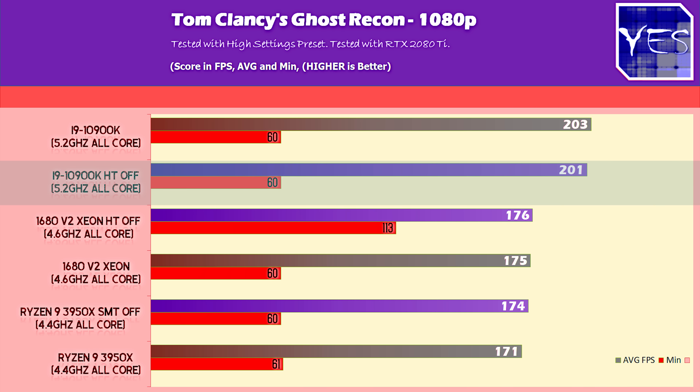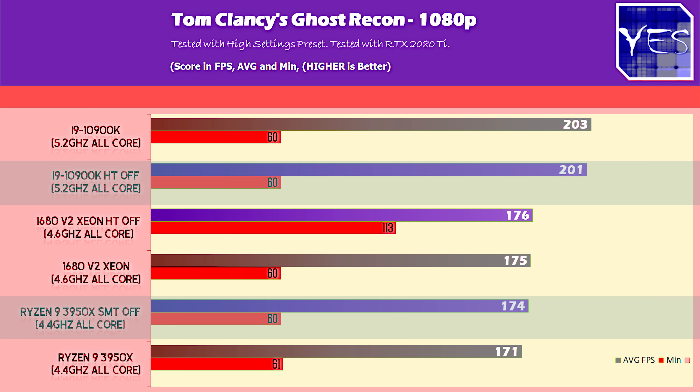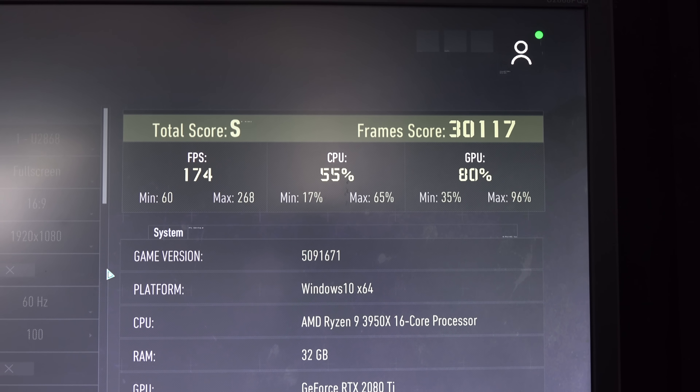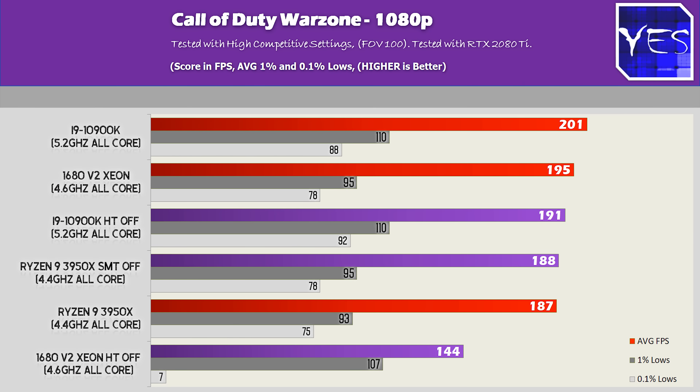In Tom Clancy's Ghost Recon using Vulkan, we saw an actual drop in FPS on the 10900K, a slight gain on the 3950X, and a 1 FPS gain on the Xeon. It really didn't make a huge difference either way, though the 10900K showed the biggest swing — and even that wasn't worth writing home about.